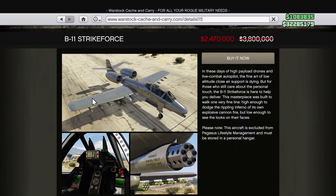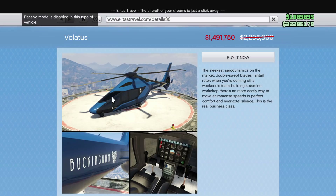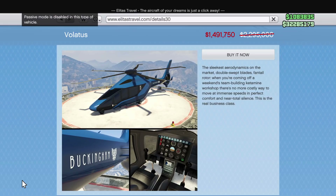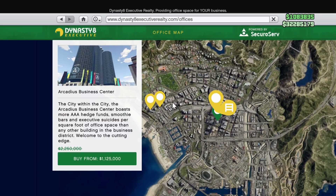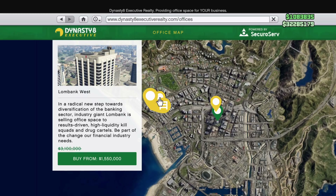Heading over to Warstock Cash and Carry, we have the B11 Strike Force. I was skeptical at first, but I did pick it up and it is very interesting — the turrets on it are really good. I highly recommend picking it up if you have extra cash. Over at Elitas Travel, we have the Volatis for almost $1.4 million, though it's not necessary if you already own a yacht.